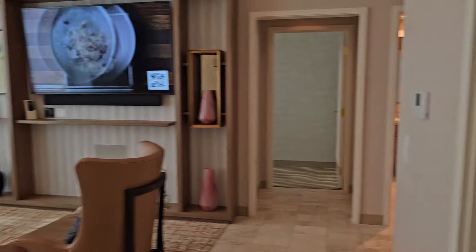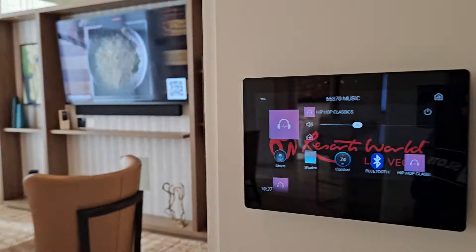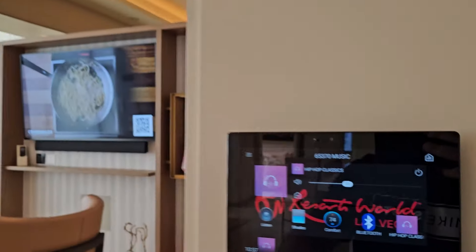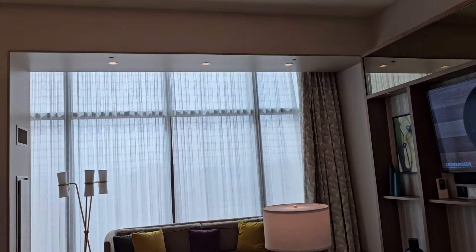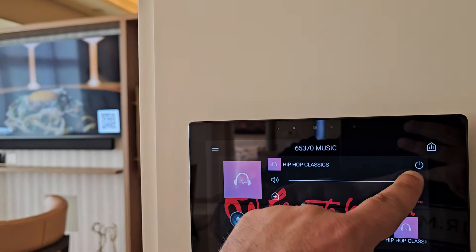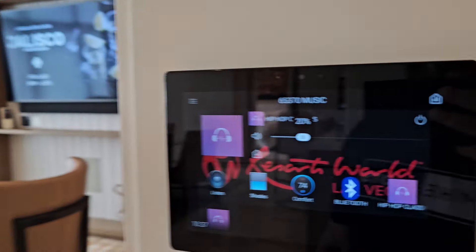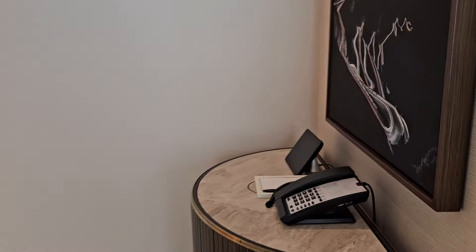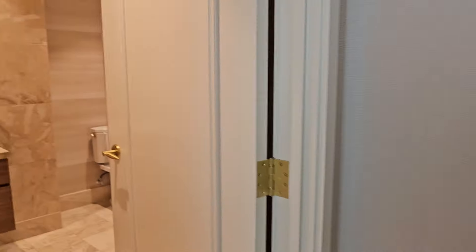So as soon as you walk in — check this out. The reason it's called the entertainment suite is it's got speakers everywhere, obviously. It was having some issues with the pictures demo but it was working fine until now. Anyways, you walk in and it's giving you a little tour.